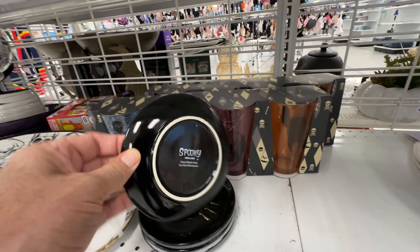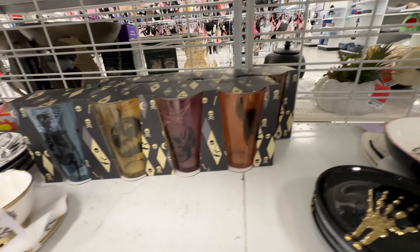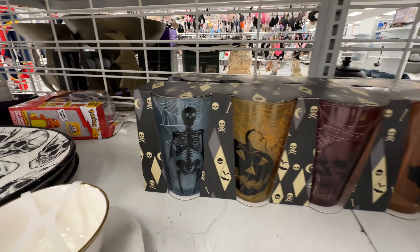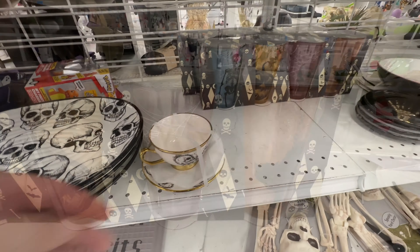Look at these glasses — you have to push these little plates out of the way with a skeleton hand on them, but I just love the artwork on these glasses. It's very distinctive.